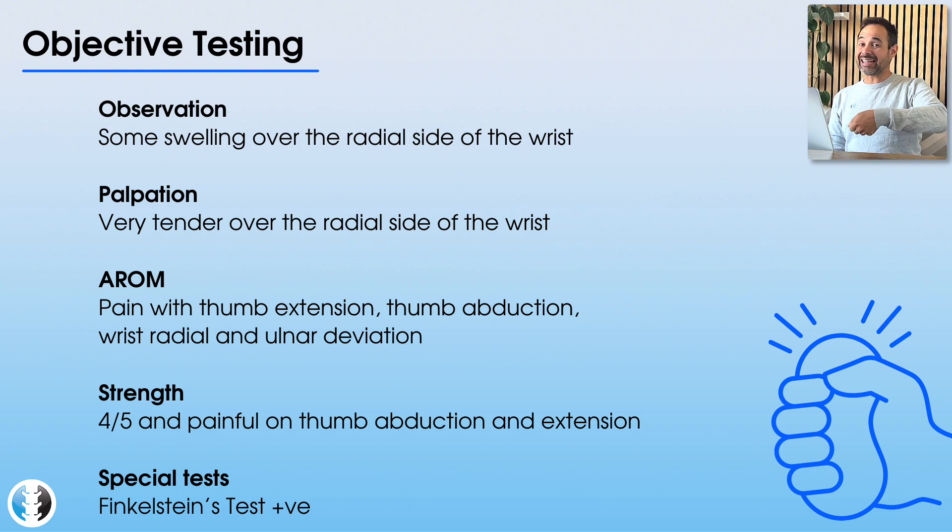Active radial deviation is also a bit sore, but the movements that particularly irritate her are thumb extension and thumb abduction — both palmar abduction and radial abduction. On isometric resisted tests, thumb abduction and extension are the key culprits, producing pain and only four out of five strength. Grip strength is also reduced on that side and clearly re-irritates her pain. Finkelstein's test is positive and does aggravate her symptoms. So with all that in mind, what's your diagnosis for this patient?